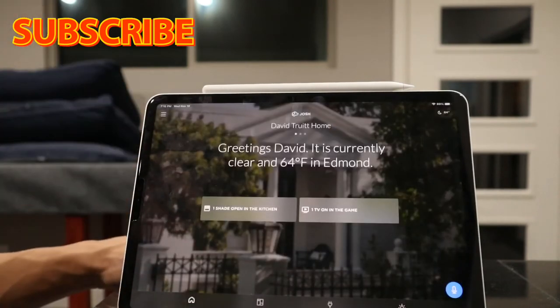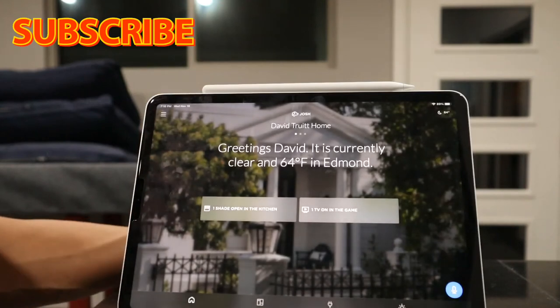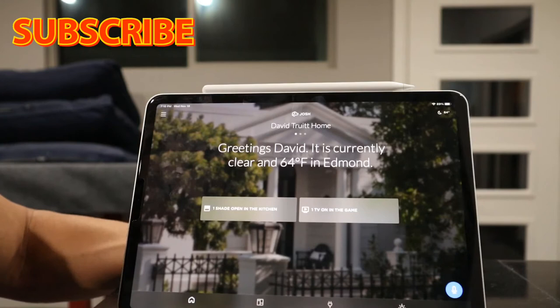The app is incredible and super easy to use. This is a standalone app — it's not even working with a third-party control system like Control4, Crestron, or Savant right now. It's set up as a standalone.